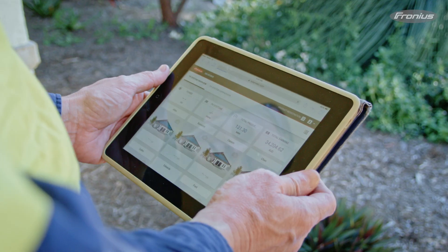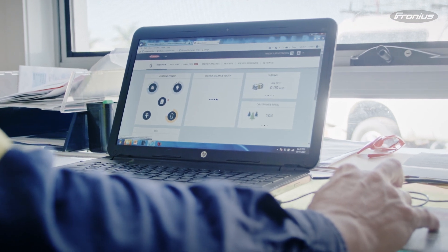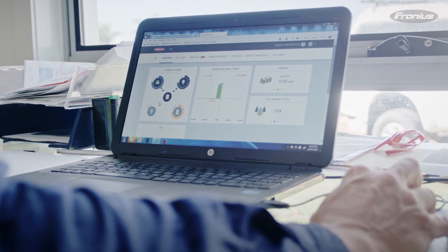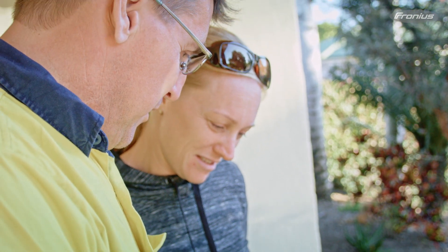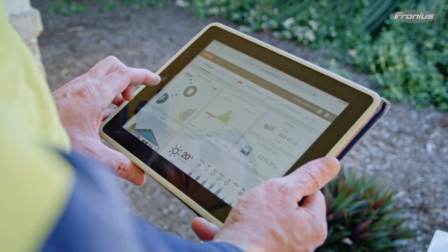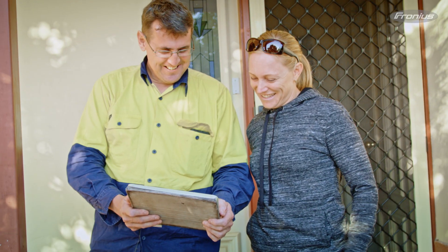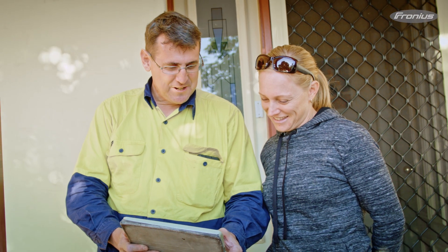The number one benefit of SolarWeb for customers is that if there's a problem with their system — if there's no feeding for 24 hours — it will email them and also email me to tell me there's some kind of problem. I'll immediately look at their system on SolarWeb and determine whether it was a small issue or something more serious. The customer can immediately try to find a remedy or get in touch with us, rather than waiting two or three months and getting bill shock — we know about it within 24 hours.